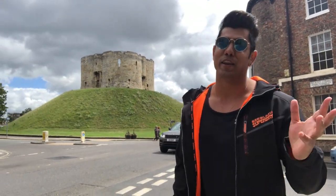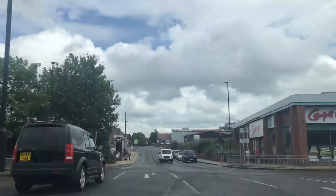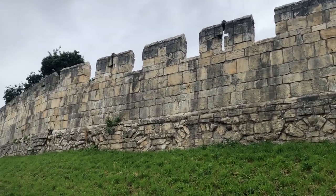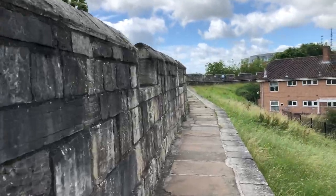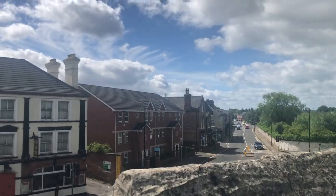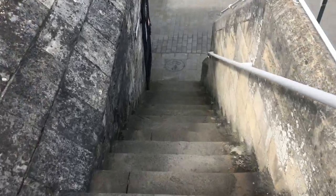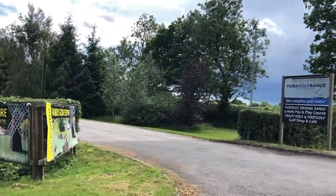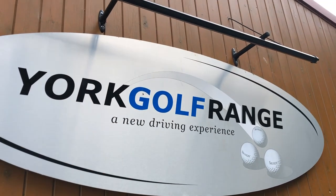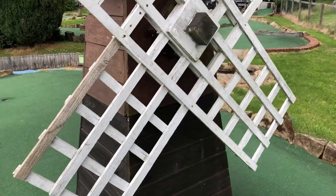Now I am going to show you a final place which is called Crazy Golf. On the way there is another historical place called City Walls — I'll give you a quick tour. This is the longest town wall in England, and if you walk along the whole trail it will take you almost 2 hours. Now we are entering the York Golf Range, which has 12 mini courses that you have to complete.